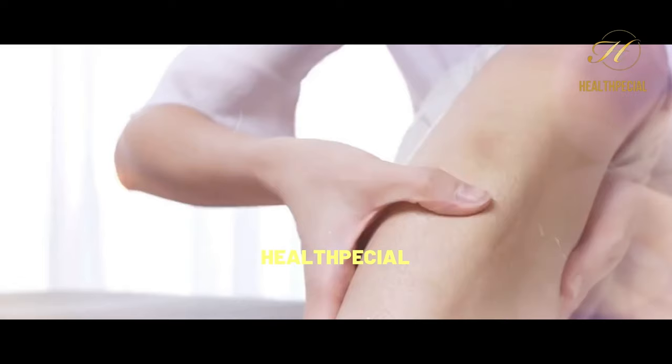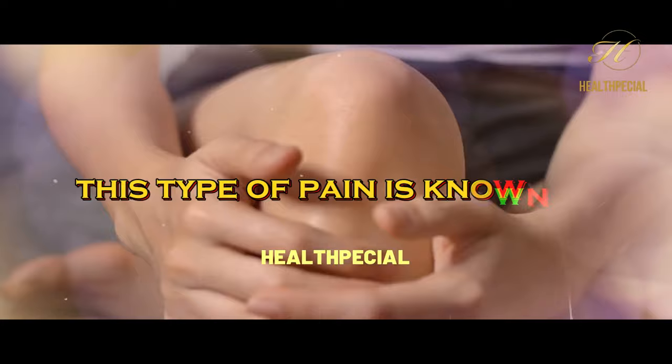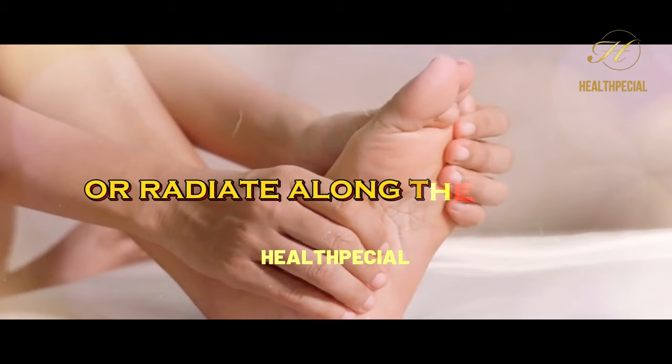3. Pain. Nerve damage often causes chronic or shooting pain, which can range from mild to severe. This type of pain is known as neuropathic pain and can be debilitating for individuals. It may present as a burning, sharp, or stabbing sensation and can occur in the affected area or radiate along the nerve pathways.